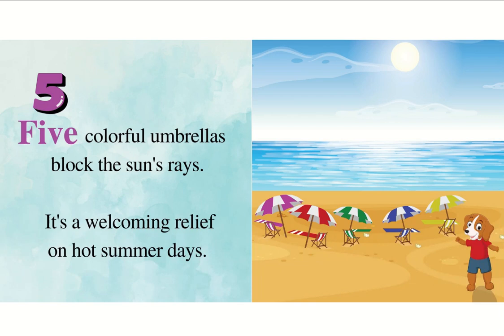Five colorful umbrellas block the sun's rays. It's a welcoming relief on hot summer days.